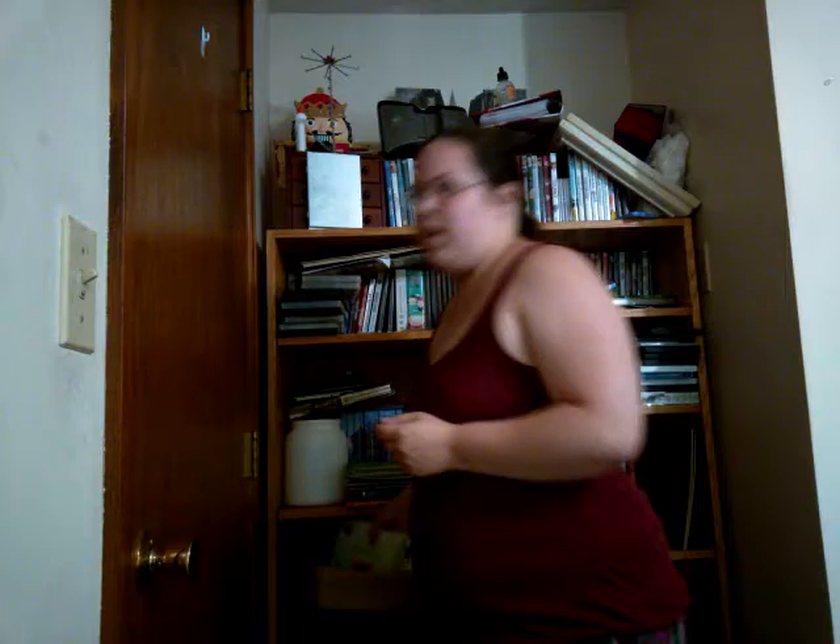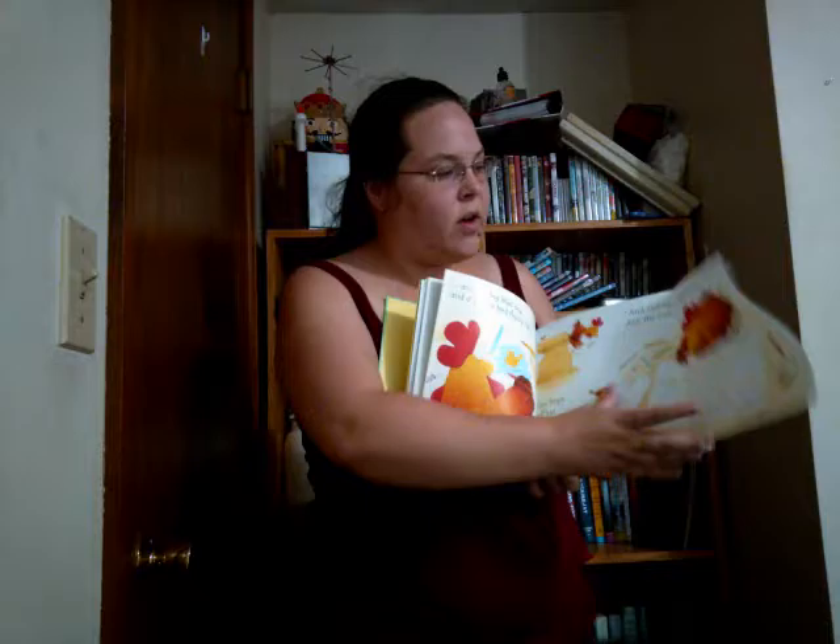This is another Dr. Seuss — Yertle the Turtle and Other Stories. Like I said, we got a lot of Dr. Seuss. This one is also Usborne — Ted and Friends — it's a phonics book. It's a little too old for him but it's a pretty simple book. I love it; it has these flaps that open. I love Usborne — a lot of his birthday books were Usborne as well. This one is by Phil Roxby Cox and Stephen Cartwright.